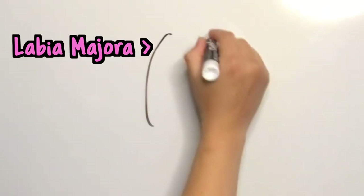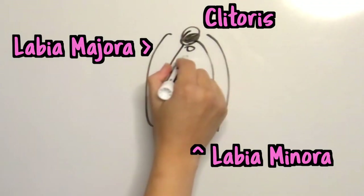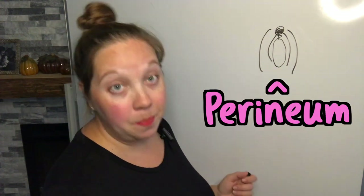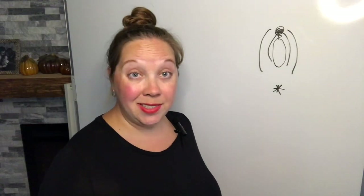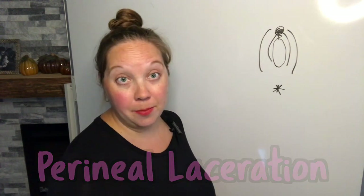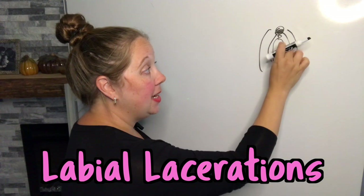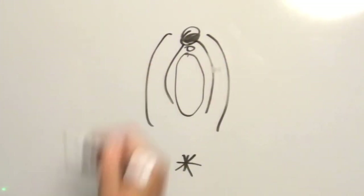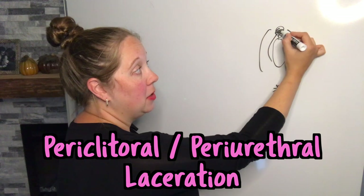So to start, we have labia majora, clitoris, labia minora, urethral opening where you pee, vaginal opening where your baby comes out. This general area down here — this patch of skin is called the perineum. And then beneath that patch of skin, you've got a little butthole. Most commonly, when someone has a tear during childbirth, it's going to be a perineal laceration — tearing down from the vagina in the area between the vaginal opening and the rectum. Those tears can also extend back into the vagina or higher up; you can have vaginal sidewall tears. You can also have labial lacerations where the skin splits on either the labia minora or labia majora — like what happened with me, my labia minora split right in half and the tear extended back into my vaginal sidewall. You can also have periclitoral or periurethral lacerations, which are small tears up by the clitoris or urethra.